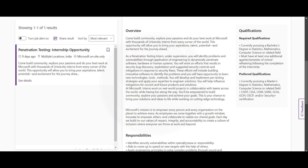For preferred qualifications, you should be currently pursuing a master's degree in statistics, mathematics, computer science, or a related field — meaning both bachelor's and master's degree candidates can apply. You should also have certifications in CISSP, CISA, CISM, SANS, GCIA, GCIH, OSCP, or other security certifications.